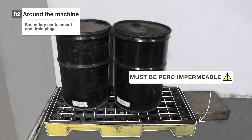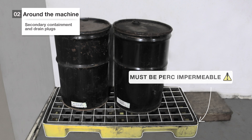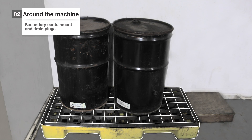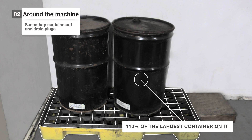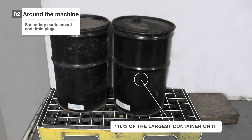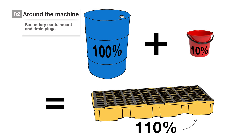This is called secondary containment. Your containment system must be PERC impermeable, which means that it must not allow PERC to go through. Also, this protective containment tray has to be able to hold 110% of the volume of the largest container in or on it. That means that if the machine leaks, the tray would be able to hold all the liquid that was in the machine, plus a bit more.